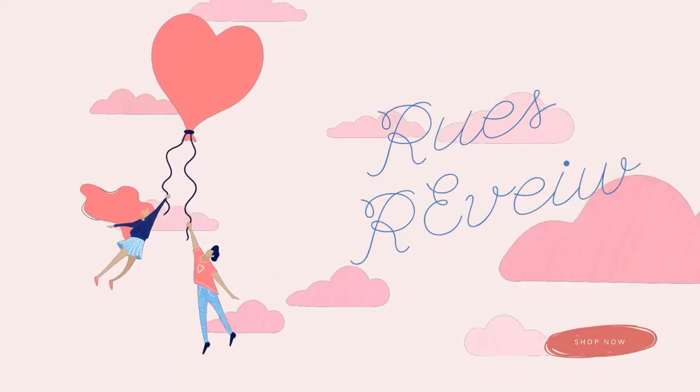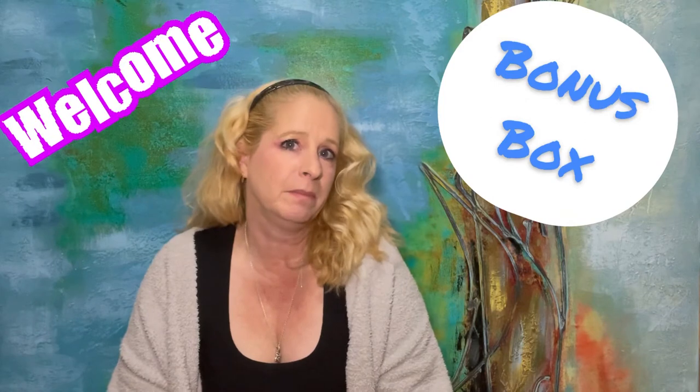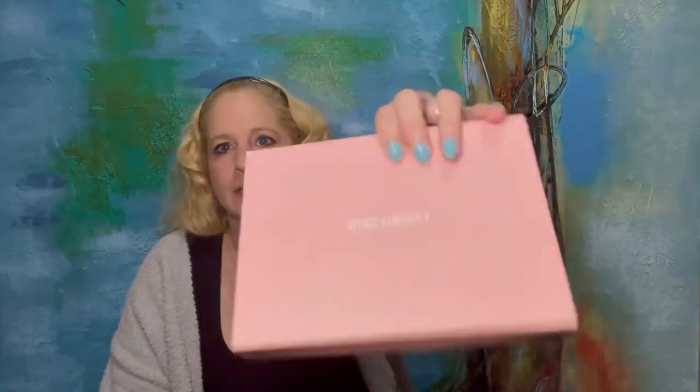Hi everyone, welcome to my channel Ruse Review, and today I have a Birch Box. This Birch Box actually came with a different Birch Box — it was my first one, so this is like a welcome extra Birch Box they send when you first sign up. I really do like this little box; it's got a nice little pink top with a gray bottom and it says 'Hi There' — that's cute. Let's see what we got in here; I have a cute little tissue paper.